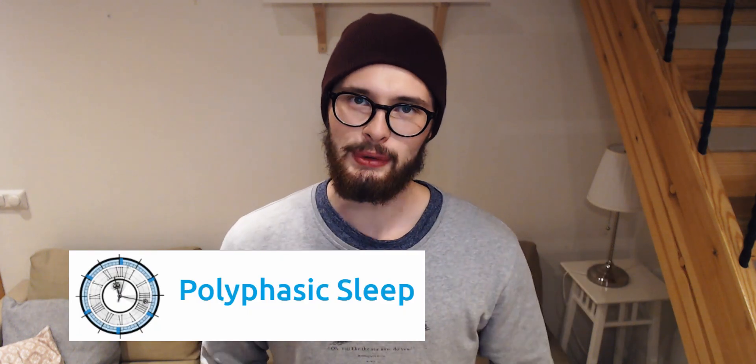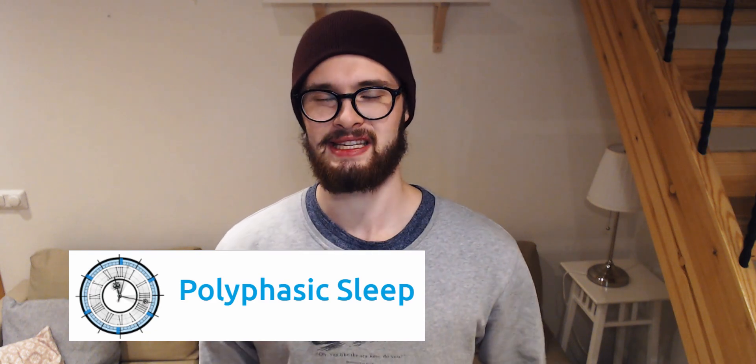Hello everyone and welcome back to the channel. My name is Crimson Flower and I'm a main author of Polyphasic.net, the community recommended resource for polyphasic sleepers. This video will be a continuation in our playlist on information about the dark period. If you haven't seen the other videos I highly encourage you to do so, and be sure to subscribe so you don't miss when we upload more videos on the topic.